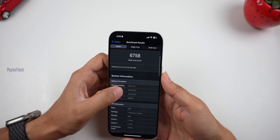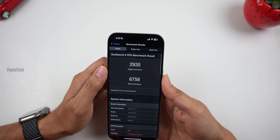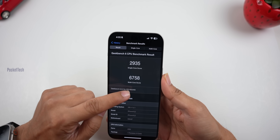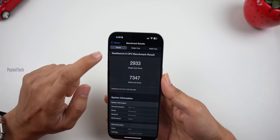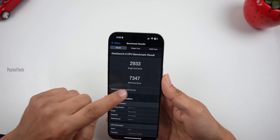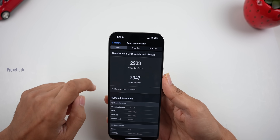Next, Geekbench scores. In 17.2.1, the single-core score was 2935 and the multi-core score was 6758. In 17.3, the multi-core score is 7384. So iOS 17.3 improves the multi-core score.